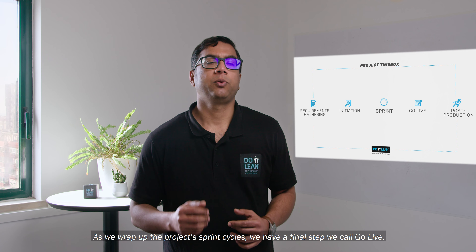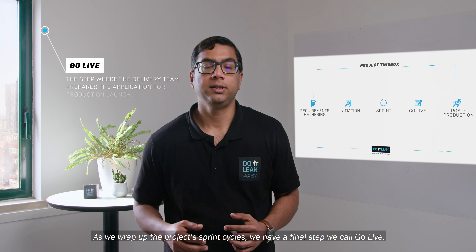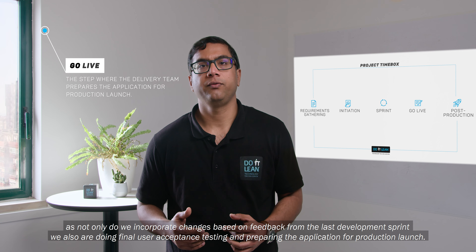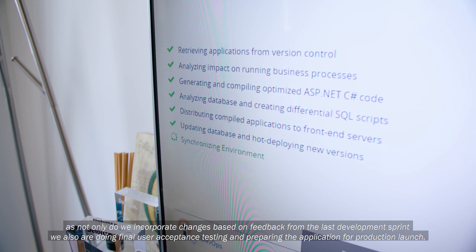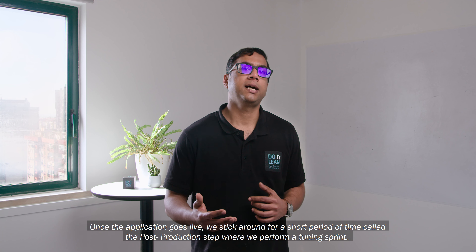As we wrap up the project's sprint cycles, we have a final step we call a Go Live. This is a special sprint, as not only do we incorporate changes based on feedback from the last development sprint, but we are also doing final user acceptance testing and preparing the application for production launch.